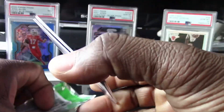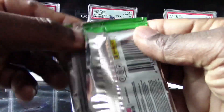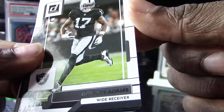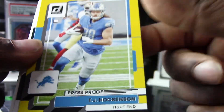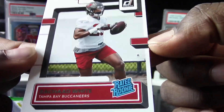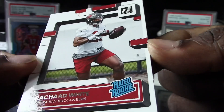We are down to our last pack — let's see who we can pull. Matt Ryan, Davante Adams. Couldn't pull any more rookies — TJ Hockinson, a Jalen Reger, and another really bad centered Charron White for the Buccaneers.